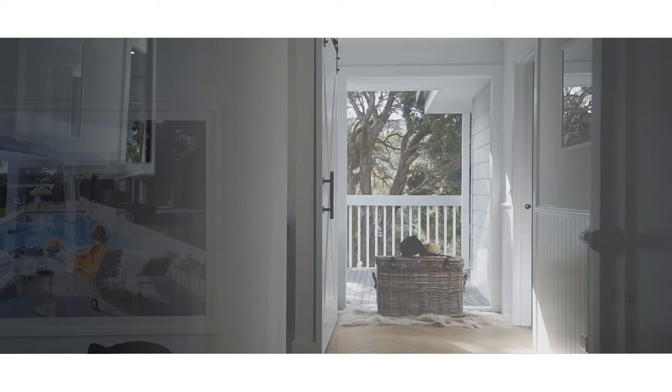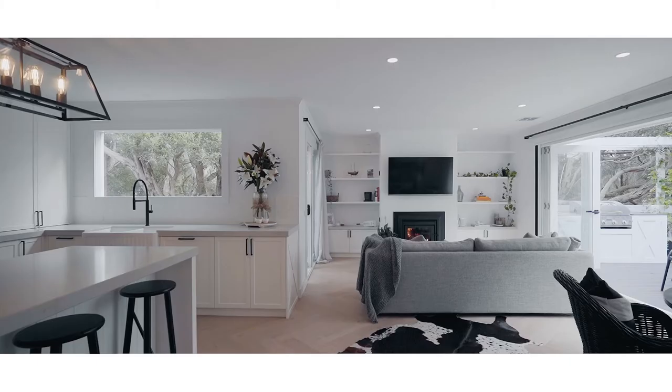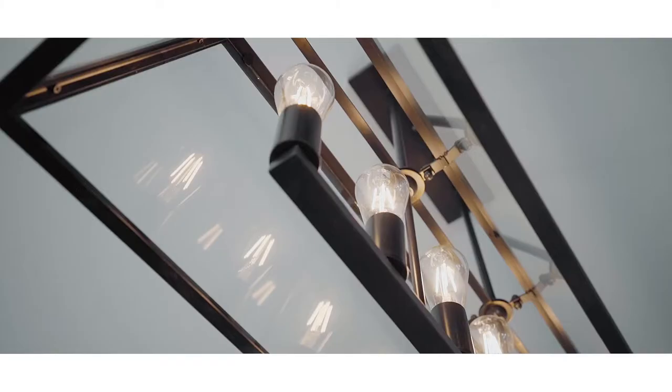The first thing that takes my eye is the light and airy feel. Everything is so fresh and pristine. I love the herringbone pattern of the French oak floorboards that flow throughout the main living areas. And the panelling detail on the crisp white walls complement the matte black accents in the light fittings and fixtures. It's just gorgeous.